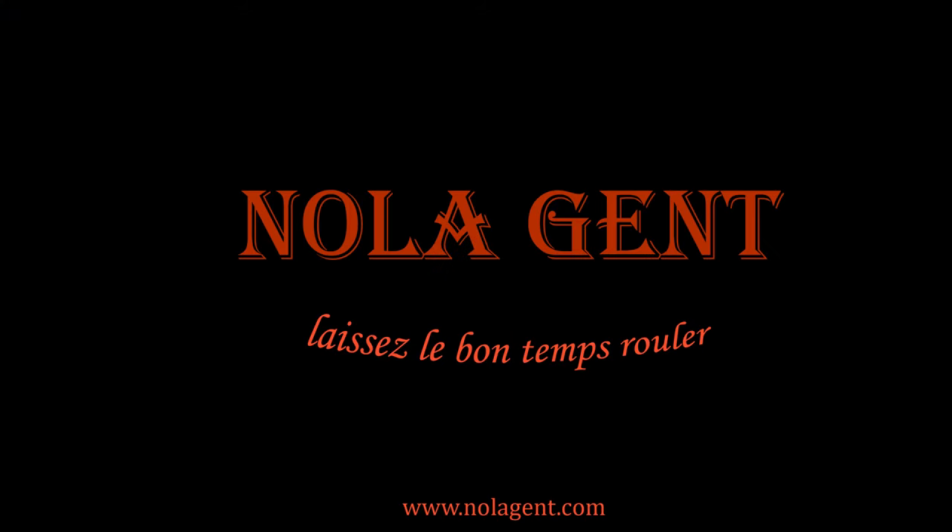Nolagent here, and in this episode R&O's! Welcome to Nolagent. Let the good times roll.